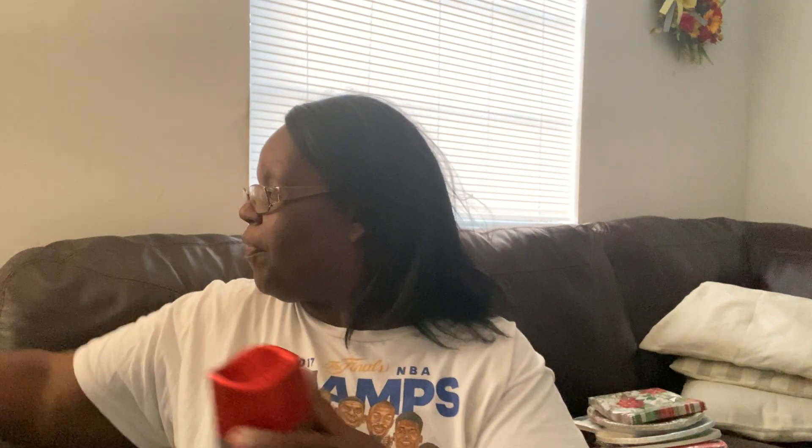I saw these glitter pillar candles and thought they were so pretty. I got one in red and one in gold. I thought you had to put batteries in them, but you just pull a tab. Look how brightly they glow! My living room is a bit dark because it's getting late, but at least you can see how nicely these candles glow. I'm so glad they didn't need batteries.